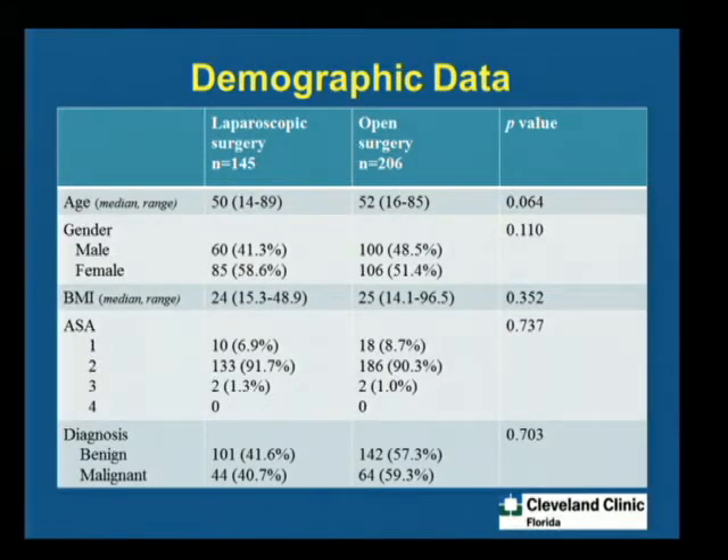This is the demographic data. We had a total of about 351 patients, divided into two groups: laparoscopic, which included both lap-assisted as well as totally laparoscopic surgery, and open surgery. We had around 145 patients in the laparoscopic group and about 206 patients in the open group. The criteria for dividing was based on surgeon preference — some surgeons were more comfortable doing open rather than laparoscopic for low rectal cancer. Any procedure converted from laparoscopic to open was considered as open surgery.